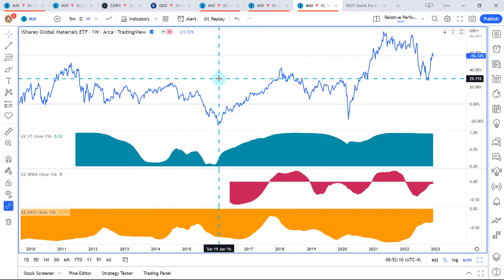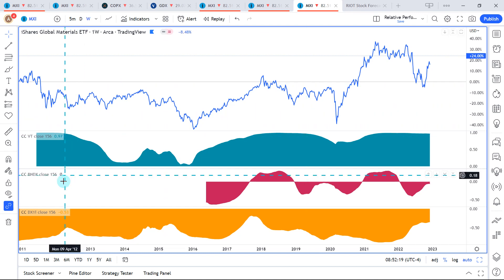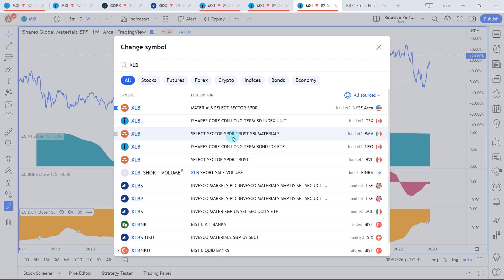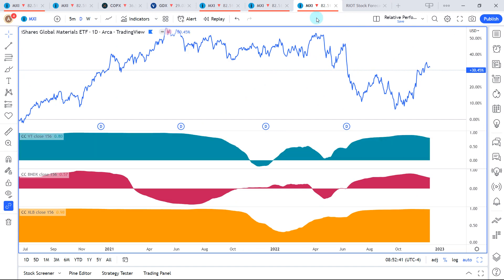Looking at MXI against the VT, the total stock market ETF, there's a 96% positive correlation. Looking at it against the XLB — the most heavily traded materials ETF — there's a 96% positive correlation against the total bond market ETF, minus 6% on the daily data points short term, 80% with the VT, 57% positive with the BNDX, and 98% positive with the XLB. The strongest correlation we get is with the XLB.